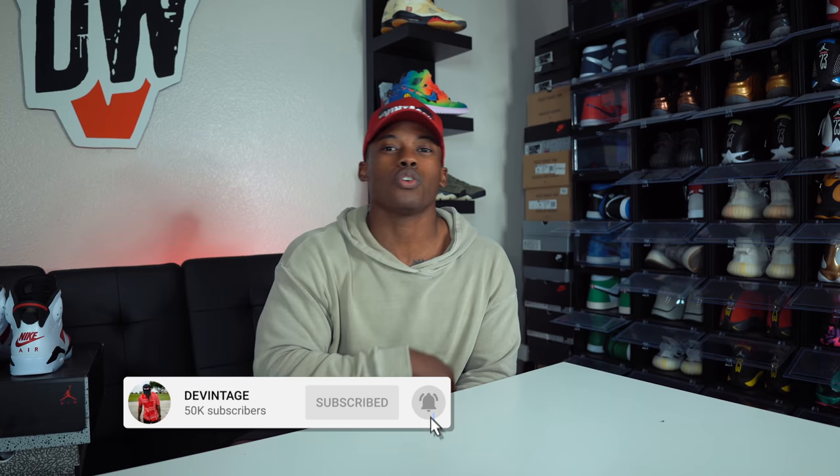Alright guys, a bunch of news I gotta push out to you today regarding a couple of sneakers and a huge restock from Nike. If you guys are new, please subscribe and hit the notification bell so you never miss any of these super informative videos. The likes go a long way so please smash that like button. We're about to jump right into today's video.